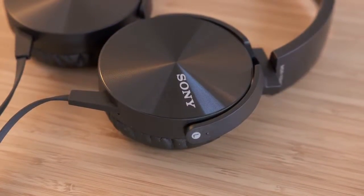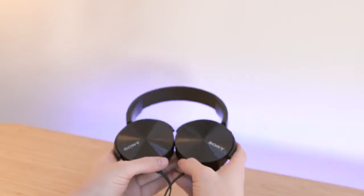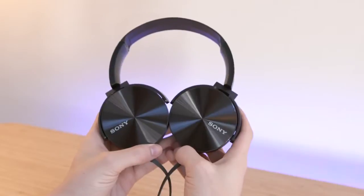They do overpower the mids a bit but they're absolutely fine for normal use. The cups rotate to make travel easier and there's a built-in mic and controls for taking calls on both iPhone and Android. For less than $50 the MDR450s are pretty awesome.